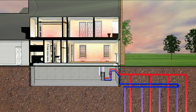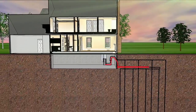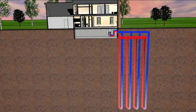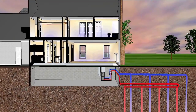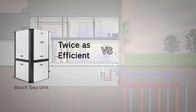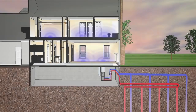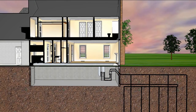Now when it gets hot outside, the Bosch geothermal heat pump collects the heat from your home and pumps it to the much cooler earth below. Thanks to this constant temperature of the earth, a geothermal heat pump is twice as efficient as air conditioners or air-to-air heat pumps. And because the geothermal heat pump simply pumps heat to and from the earth, it has virtually no impact on the environment.